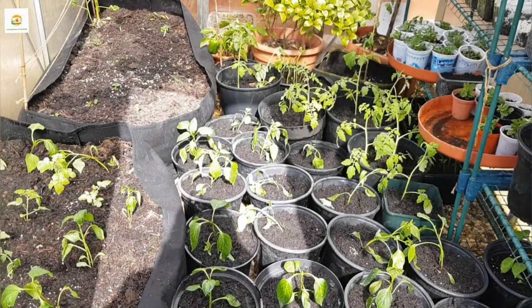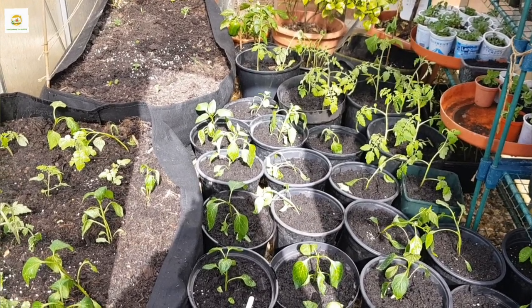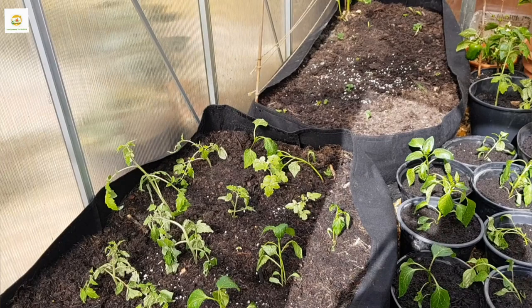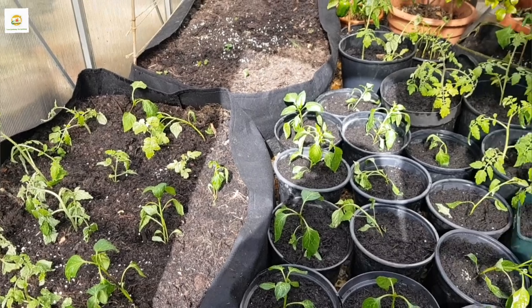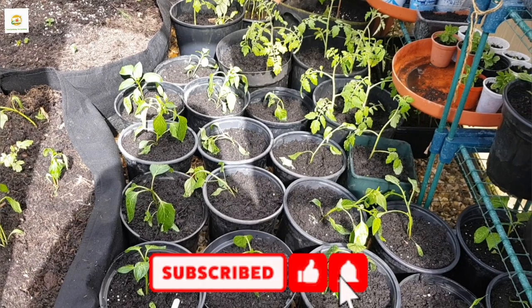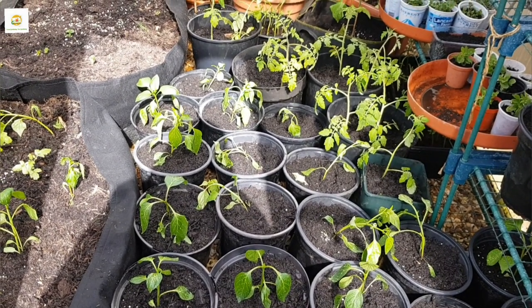I'm done transplanting all my tomatoes, bell peppers, and chili seedlings. This has been a chore I've been wanting to do for a couple of weeks but the weather didn't allow it. I'm quite happy today to have it done. Hopefully you enjoyed watching this video — please give it a thumbs up, subscribe to my channel, and press the bell icon so you don't miss out on any of my gardening videos. Thank you very much for watching. See you next time. Bye!